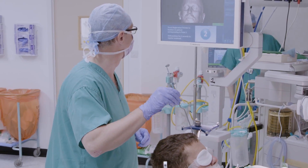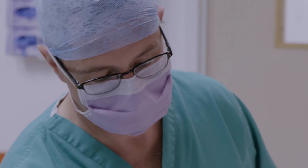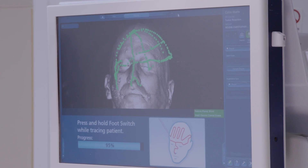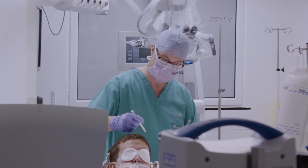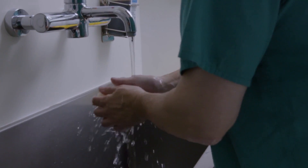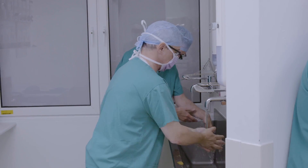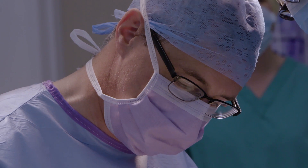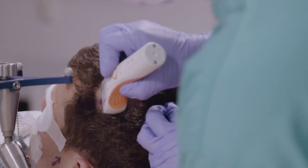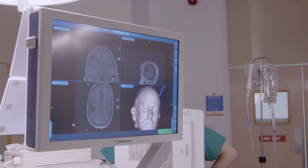We put in an application to do this trial, which was to say: if we give this drink, can we use it in real time as a surgical marker to tell us where the aggressive disease is and show us where that extra disease is? There have already been studies done which show that if you use this technique, you improve the amount of tissue that you remove.